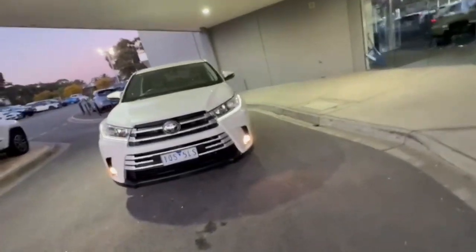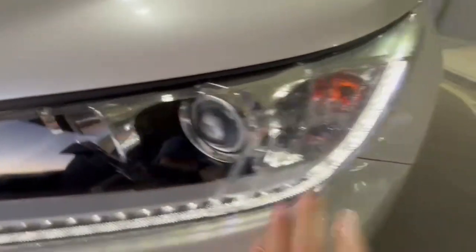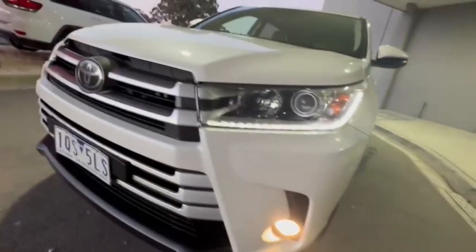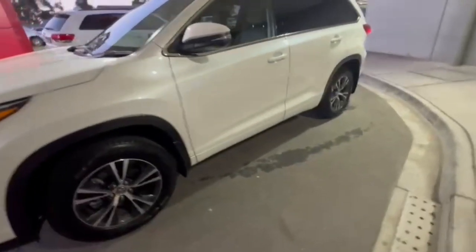G'day guys, thanks for checking out our just arrived 2019 Toyota Kluger. At the front, you do get your projector style headlights with your daytime running lights, really nice and tidy on the nose of the car. Continuing down the passenger side, you do get the really nice 18-inch alloys, and you also have your blind spot monitoring.